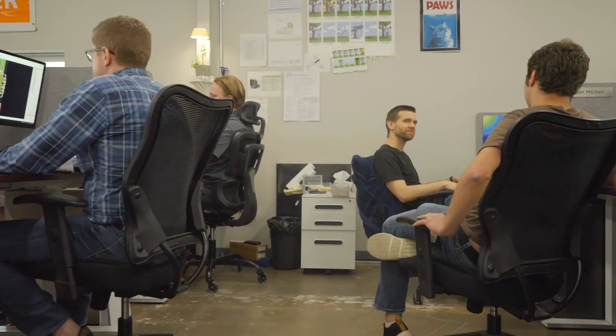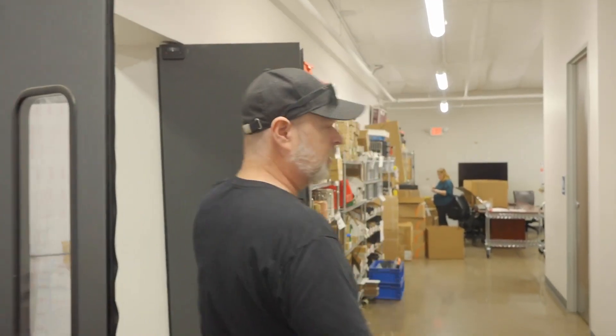Over here we have engineering. We've got a bunch of hardware and some software engineers, and more engineers that work back here.